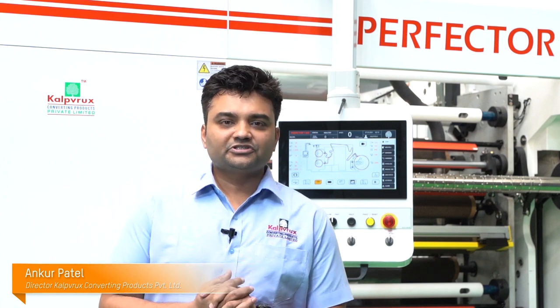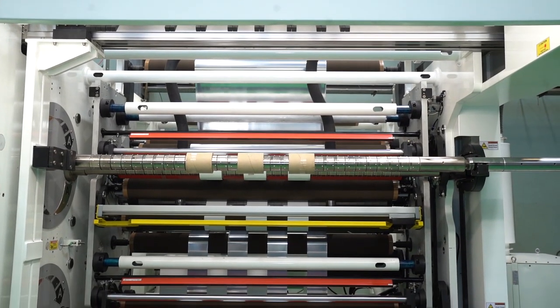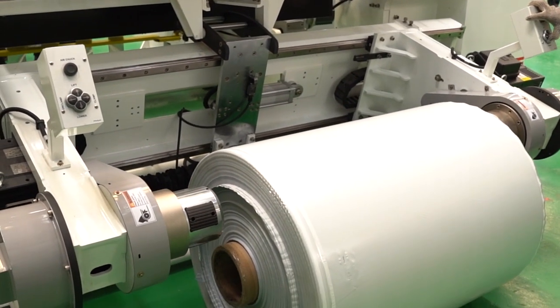Hi, I'm Ankur Patel, Director, Kalproksh Converting Products Pvt Ltd. Kalproksh is one of the leading global suppliers providing slitter-rewinder solutions for flexible packaging and paper industry. Kalproksh has a strength of around 100 plus people.